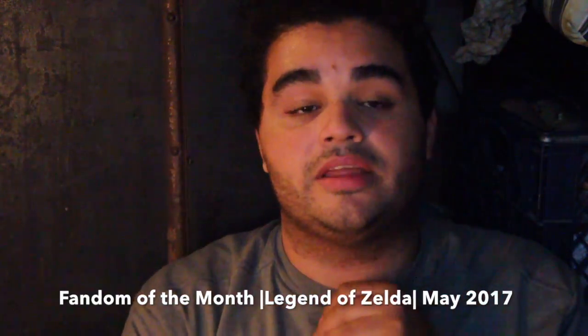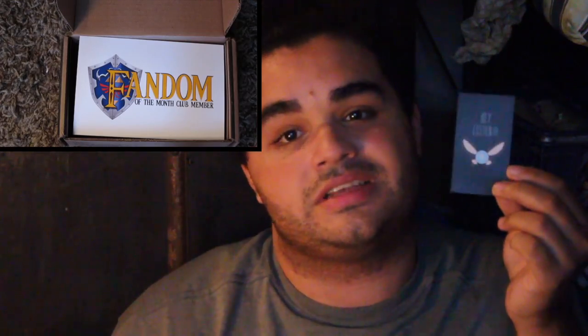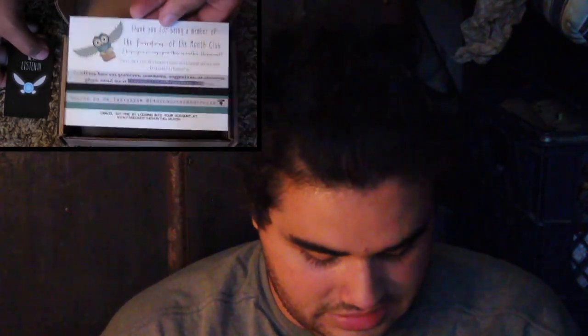Hello everybody, it's Corbin, and I'm so sorry about the awkward lighting, but today we have a Fandom of the Month. Love these little guys — I'm happy this one came in. It's a dual camera video so it should pop up over here. Let's delve into it. So right on top we can see 'Hey, listen' — a dead giveaway for the theme. It is obviously a Legend of Zelda themed box, so let's see what Link-sort-of things we've gotten.